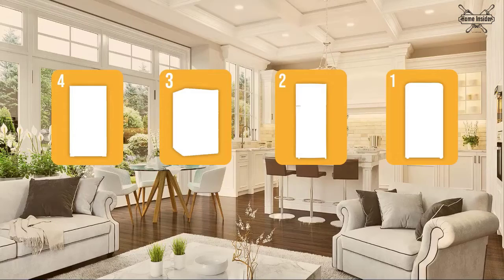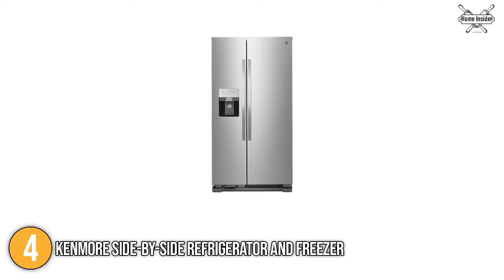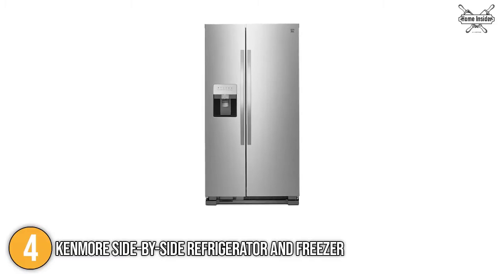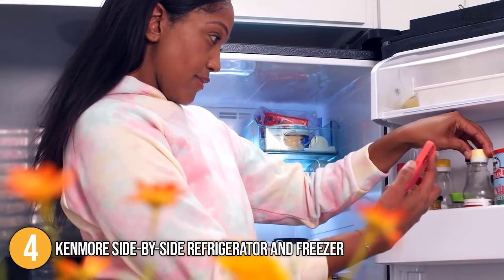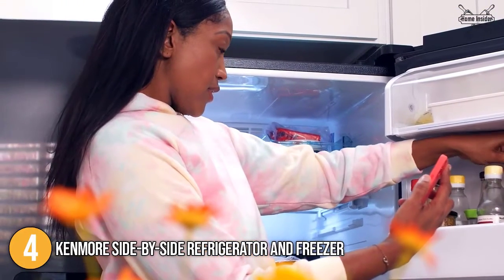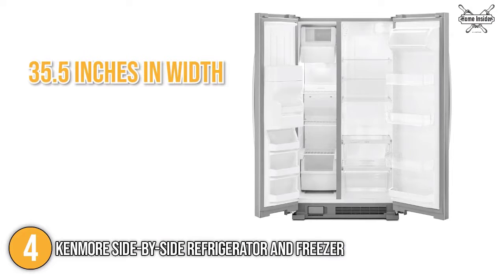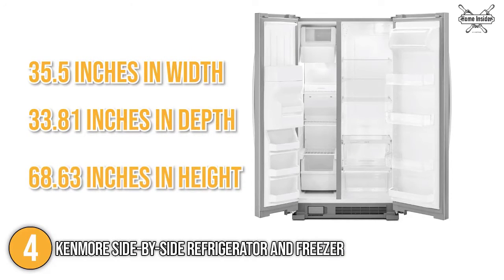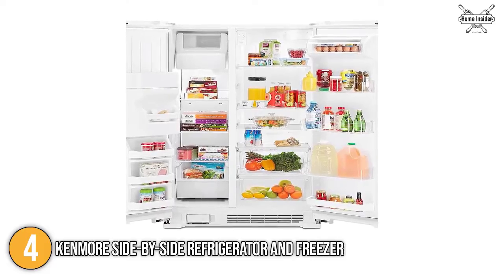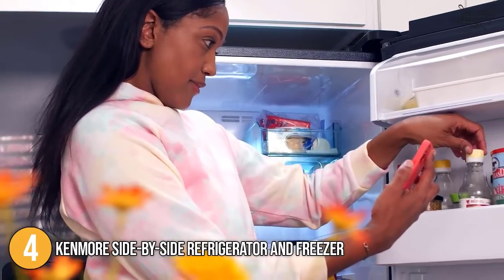The refrigerator for home coming in at number 4 on our list is the Kenmore Side-by-Side Refrigerator and Freezer. The Kenmore Side-by-Side is a slim refrigerator and freezer combo, perfect for those who like to stock up on food but would prefer something compact enough to fit their space. The refrigerator and freezer measures 35.5 inches in width, 33.81 inches in depth, and 68.63 inches in height, making it perfect for small-sized kitchens.